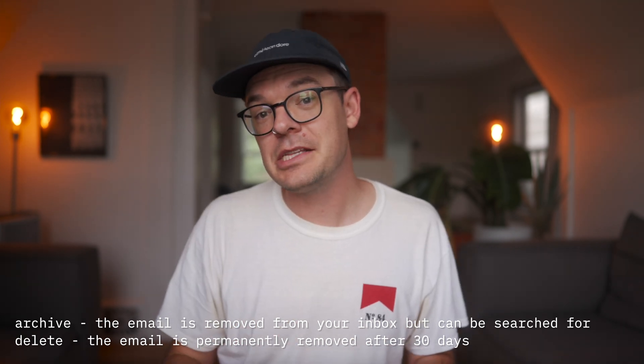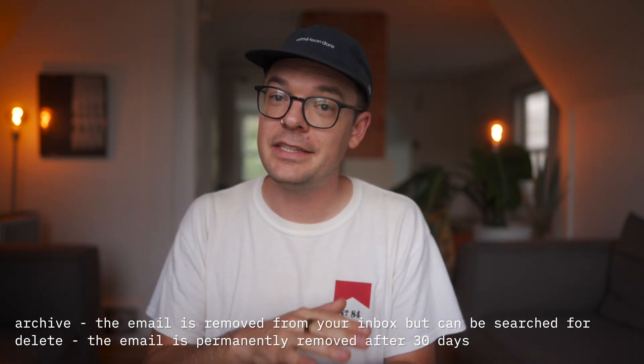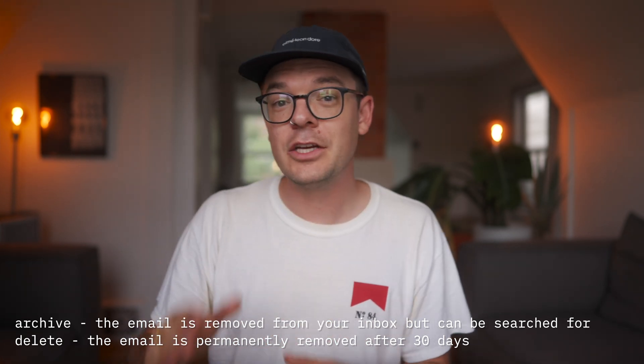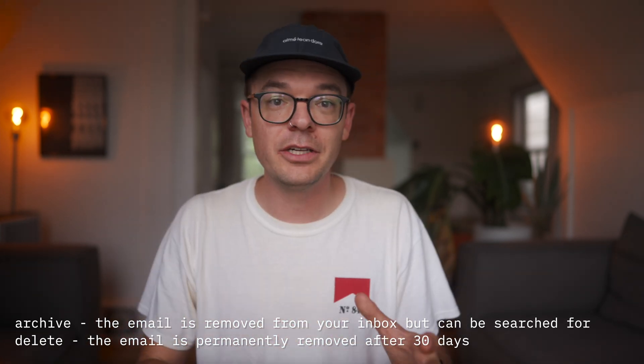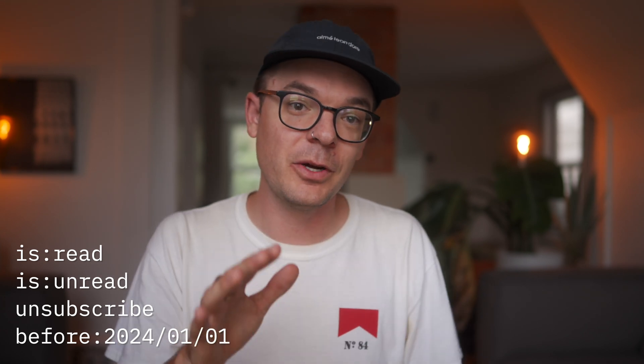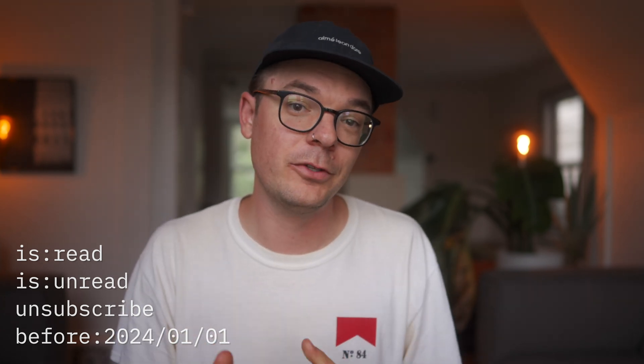Deleting something means that it goes into the trash folder and it disappears forever after 30 days. You can manually go through your messages in your inbox, or we can search for similar types of messages and decide what we're going to do with them. Here are a couple of search terms that we can type into the search bar to quickly find all the emails that apply with that filter.